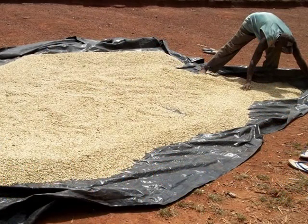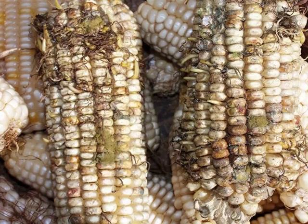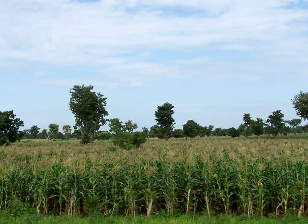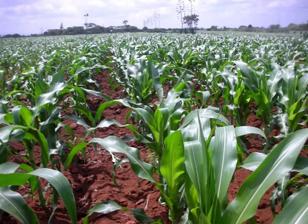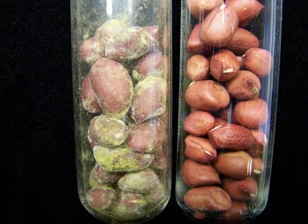Proper drying of crops before storage and protecting stored crops from moisture and insects can reduce the amount of poison the fungus produces. But protecting crops in the field is a different challenge, which science has recently found an answer to — by stopping production of the poison in the first place.